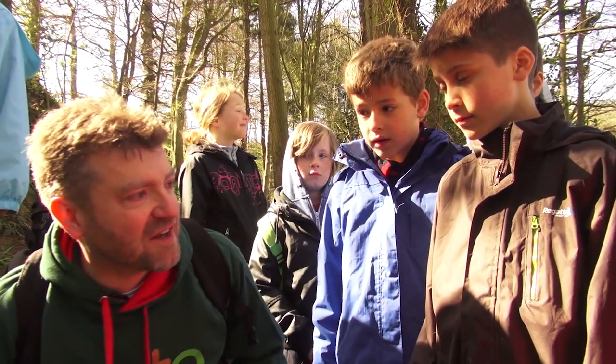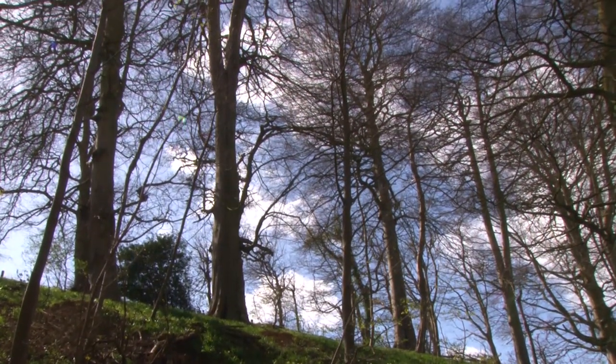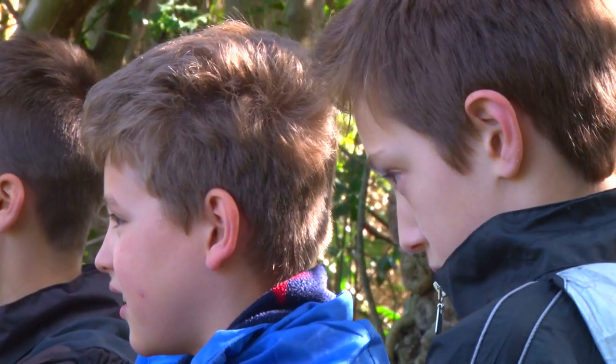Here we are, finding out about some of the plants in our local wood. There will be one like this somewhere near you too. Now let's have a look at a few examples.